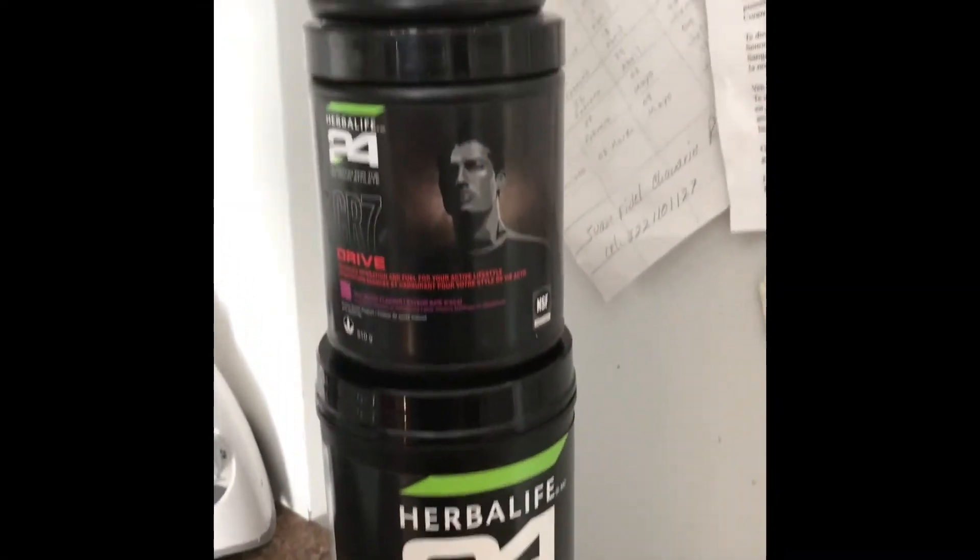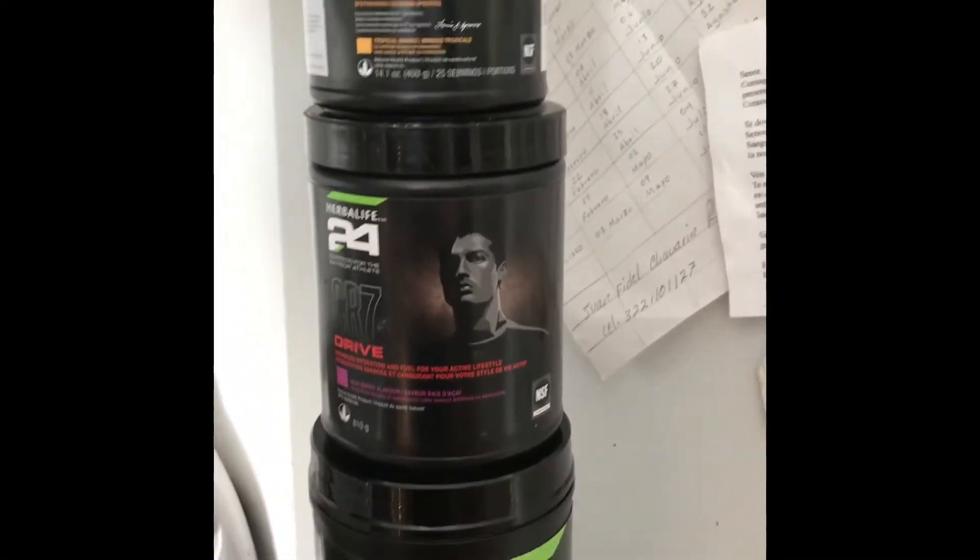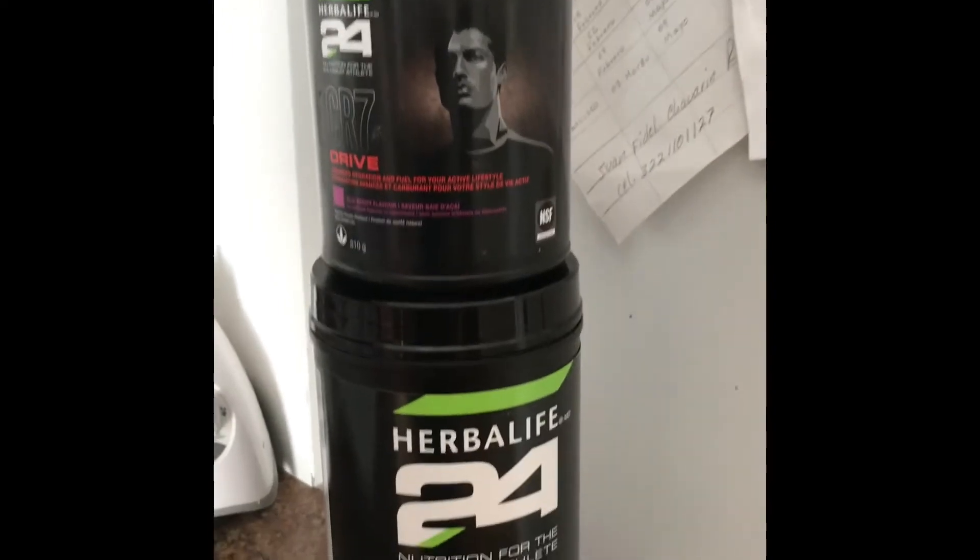So these are the three products that I use during my workout. For more information, contact me.